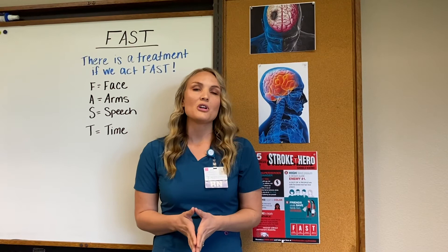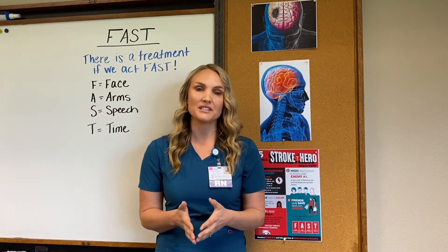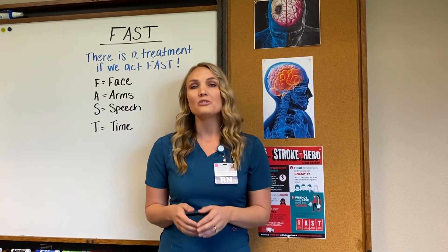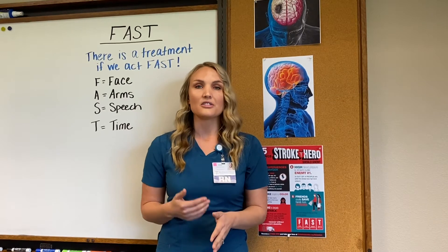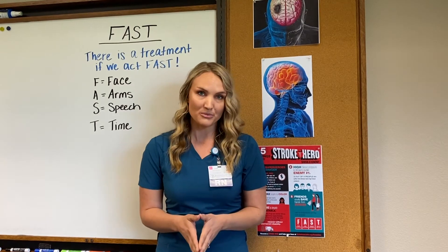Ways to control our blood pressure include exercising three to four times per week for at least 30 minutes, reducing the salt in our diet, smoking cessation, and taking all of our prescribed medications. You never want to modify or stop taking a medication without being instructed to do so by a doctor. If you've had a stroke in the past, your chance for having another stroke has increased. Your medication is the best defense against this risk.